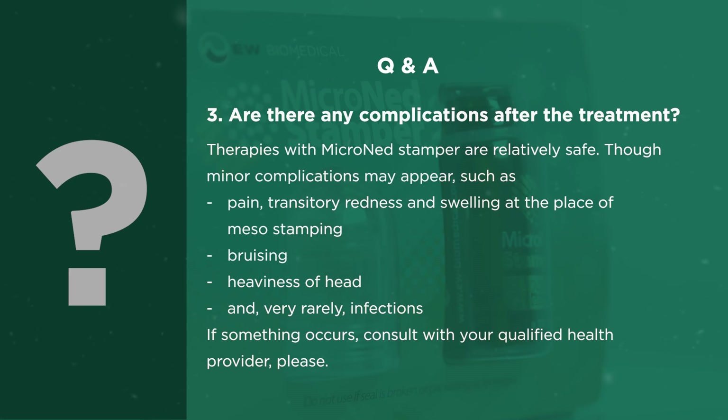Are there any complications after the treatment? Treatments with Micronet Stamper are relatively safe. Though minor complications may appear such as pain, transitory redness and swelling at the place of mesostamping, bruising, heaviness of head, and very rarely infections. If something occurs, consult with your qualified health provider please.